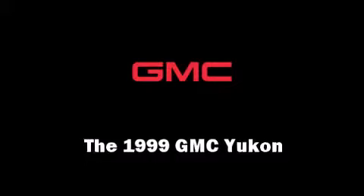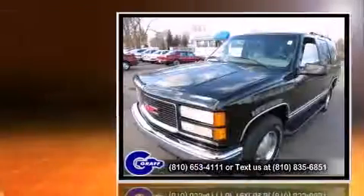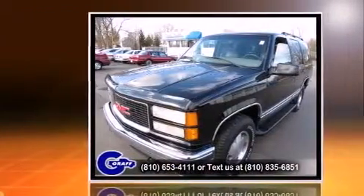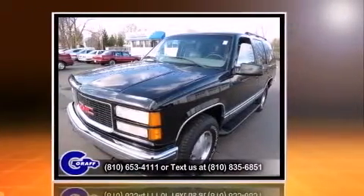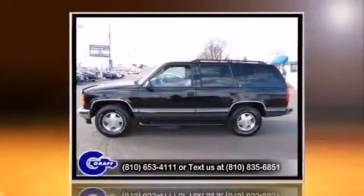The 1999 GMC Yukon. Under the hood, you'll find an 8-cylinder engine with more than 250 horsepower, providing a smooth and predictable driving experience. Four-wheel drive allows you to go places you've only imagined.